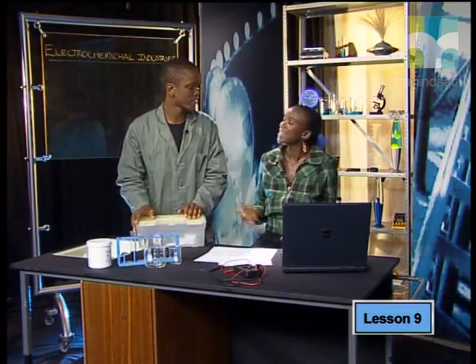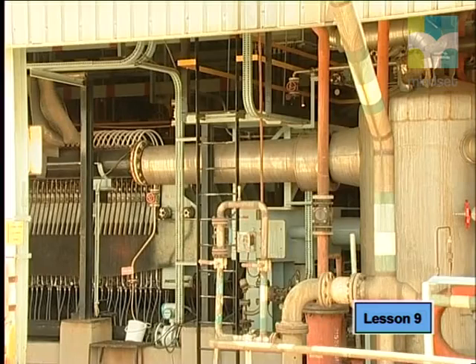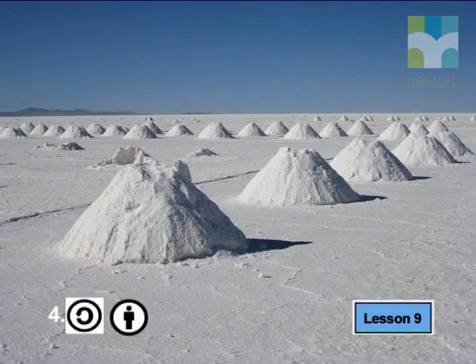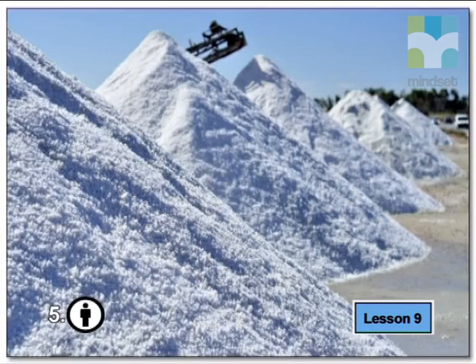As you can imagine, when this process is used in the real world it is done on a much larger scale than in a lab. This is the NPC Chlor Chem plant, and the people here take the electrolysis of salt very seriously. To ensure the best results, the salt they use has to be very pure, and a lot of effort goes into making sure it is.